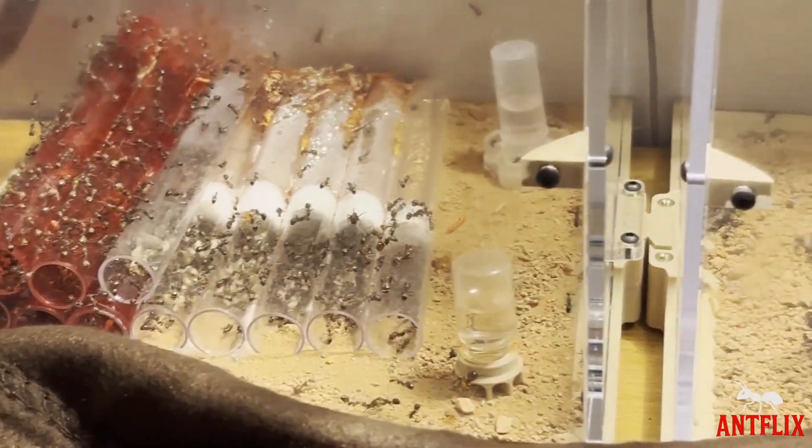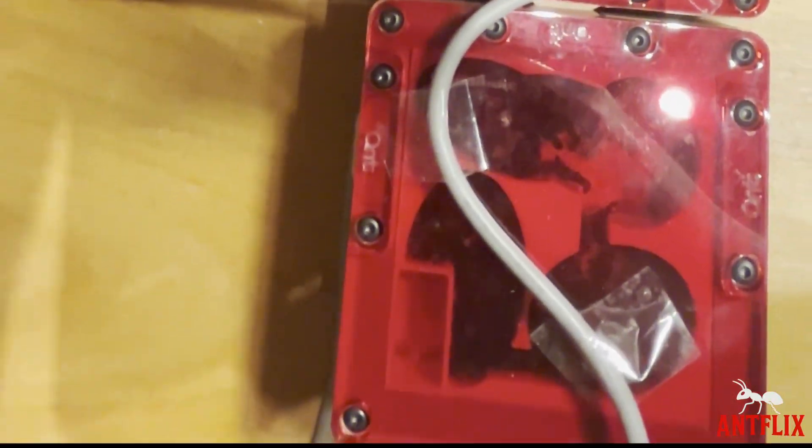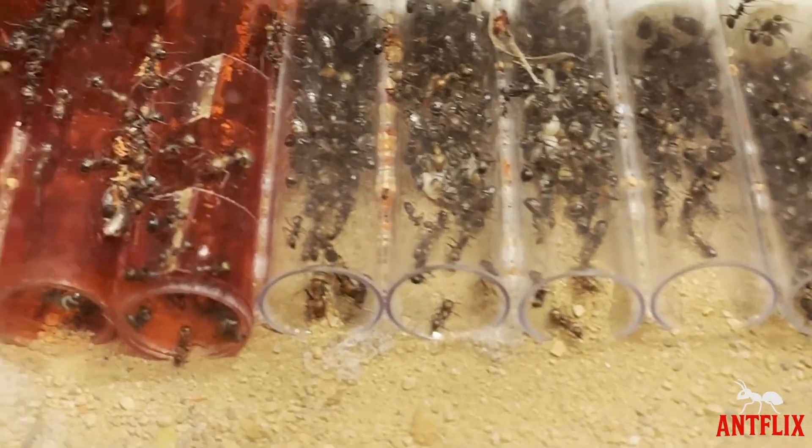Success! I continued to scale up the colony with consistent feeding and hydration over the next couple of months until there were too many test tubes. At that point I added in their first ever formicarium, then removed each test tube one by one until the colony had fully moved into their new home.